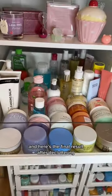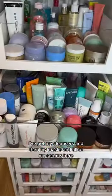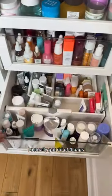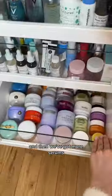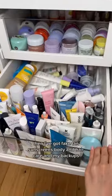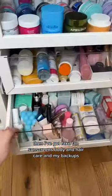And here's the final result after decluttering. I've got my cleansers and then my masks and all of my serums here. I actually got rid of four bags, and then we've got more serums and then I've got all of my moisturizers. These are definitely my fave drawers. Then I've got fake tan, sunscreens, body and hair care, and my backups.